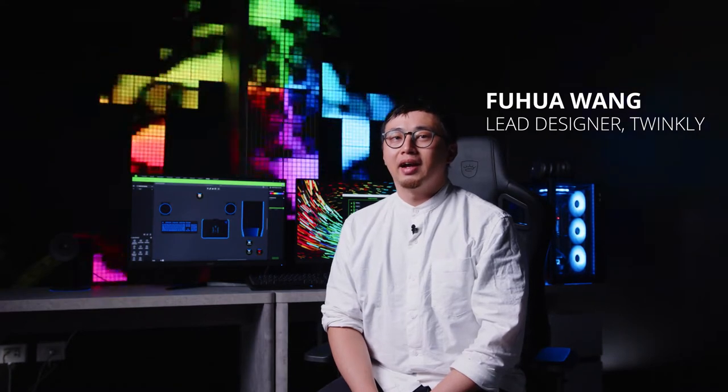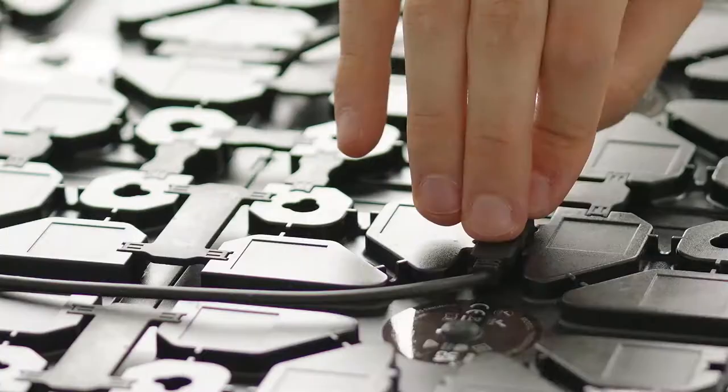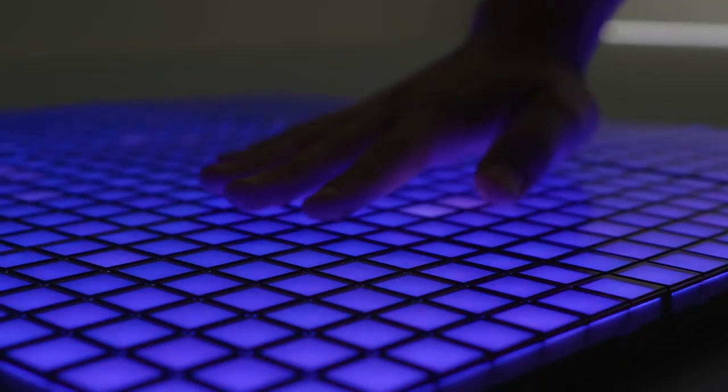Now let's take a look at how we decided on the design of Squares. Hi, my name is Fu Hua and I'm the lead designer at Twinkly. Our vision in designing Squares was to introduce a truly unique product to the market. We spent 2 years perfecting Squares, which included a lot of challenges and iterations, but thanks to our brilliant design and engineering teams, Squares finally saw the light of day.